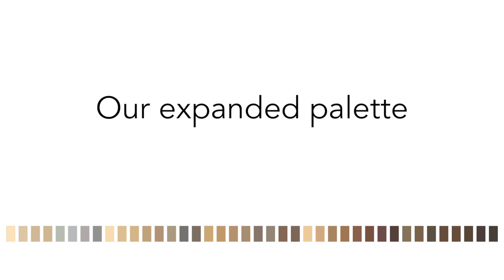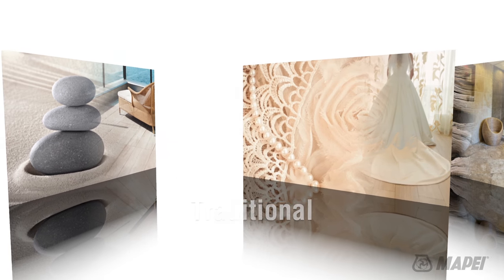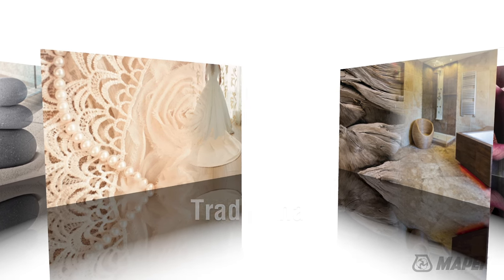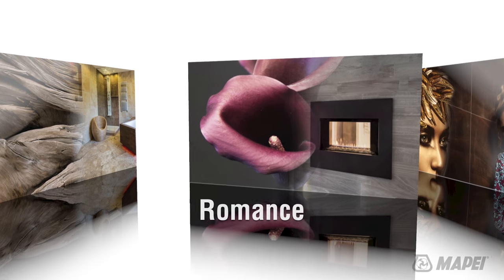In an industry first, Mapei has bundled color technology with artistic knowledge to develop an expanded 40-color palette divided into five color collections. Each color collection captures a refreshed range of color trends and is themed with a distinct personality. What hue perfectly expresses your style?